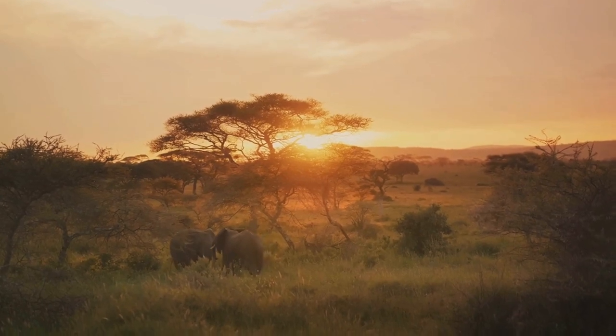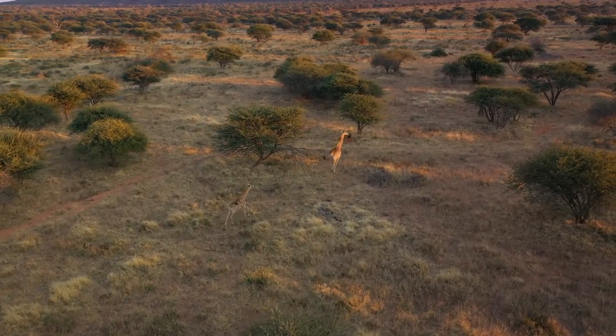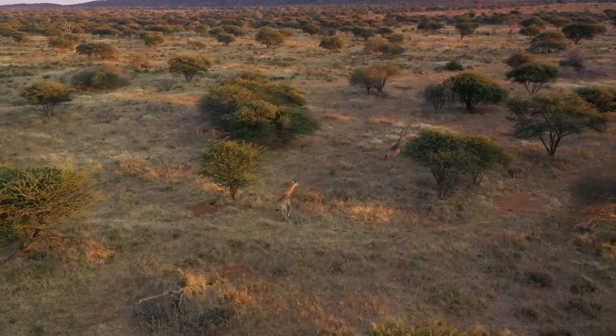Step one: preparation is key. Before embarking on your safari adventure, research the areas you plan to visit. Africa's diverse ecosystems range from the arid Kalahari Desert to the lush wetlands of the Okavango Delta.